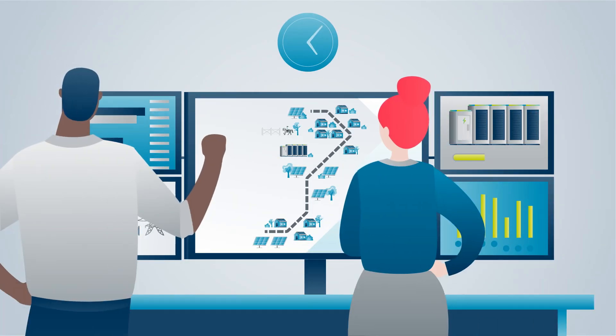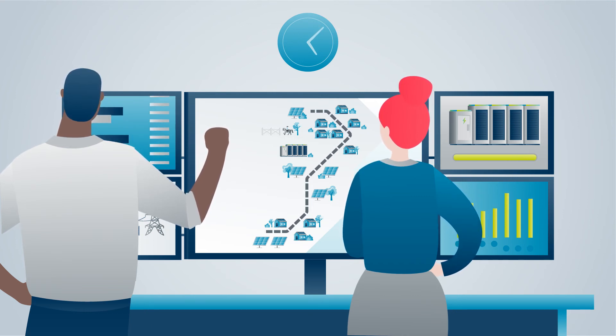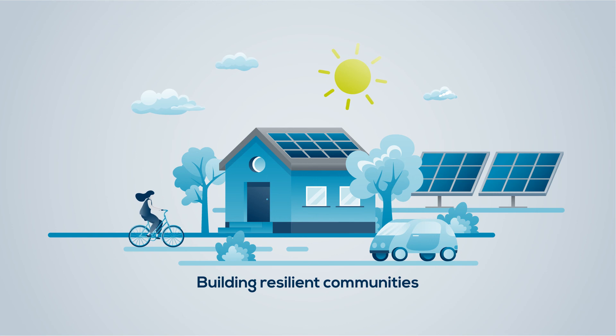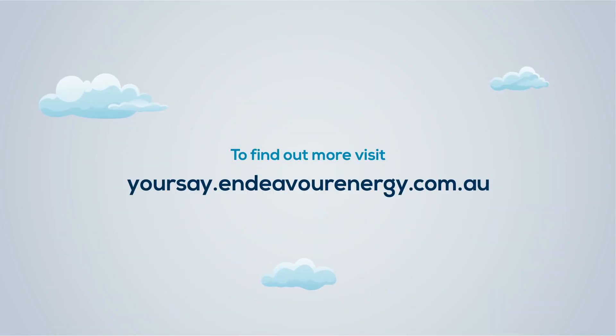The microgrid will be driven by state-of-the-art software to forecast and manage the flow of renewable energy across all the solar and battery units in real time, and in time provide a more cost-effective, reliable and renewable energy future for New South Wales communities. To find out more, visit yoursay.endeavourenergy.com.au